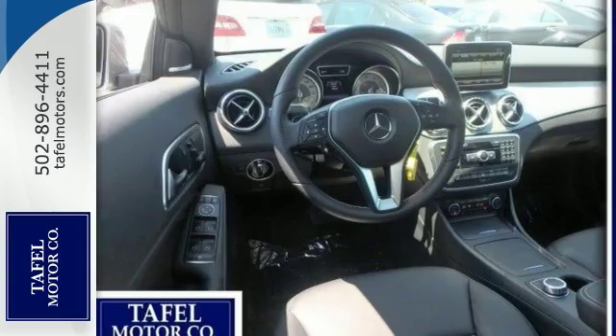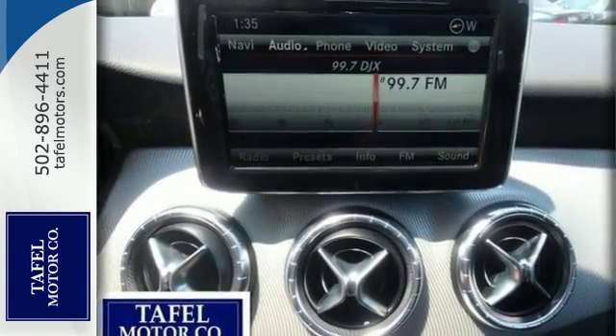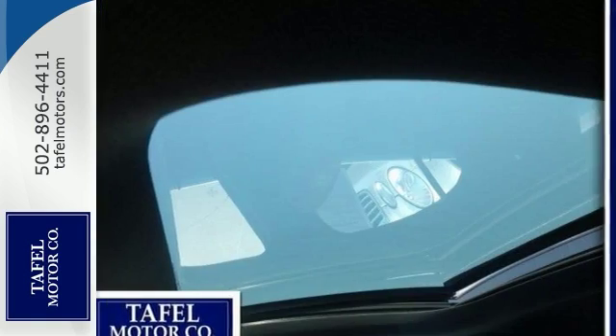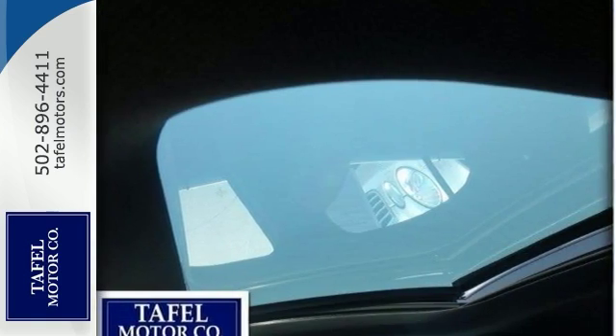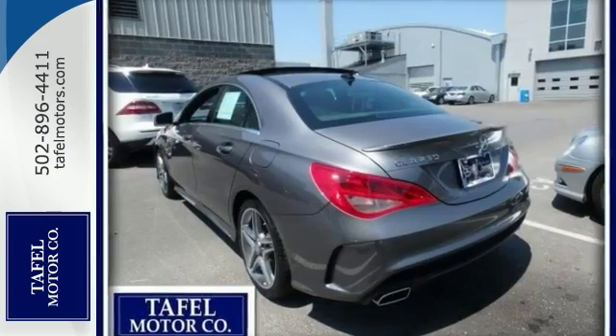It also has the rear deck spoiler, the blind spot assist, the multimedia package, and the sport package, panorama sunroof, navigation, anthracite trim. And it gets great miles per gallon, and it's been very well maintained.